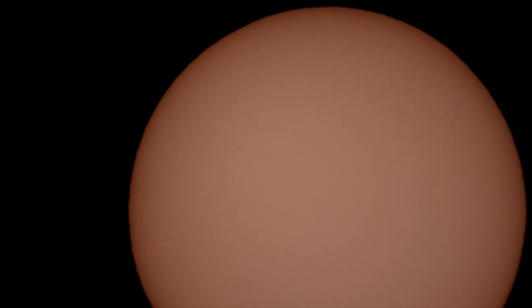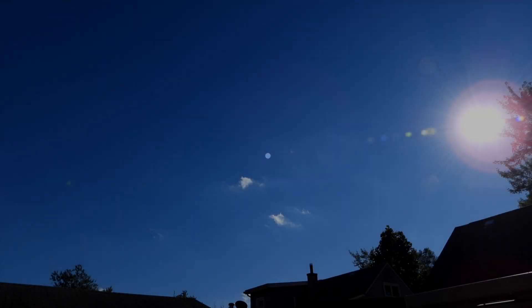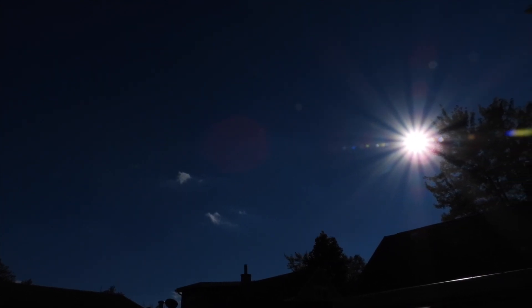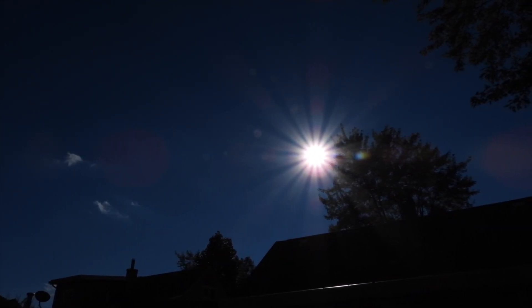All righty, that should do for a good documentation — thank you Emily, I'm glad I saw your video. As we change the shutter speed and the aperture, we can see how the glare gets tamped down and we can see the sun rays.